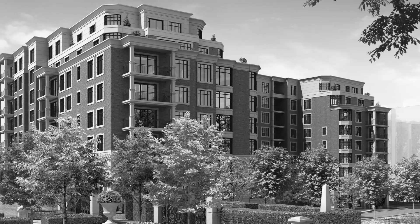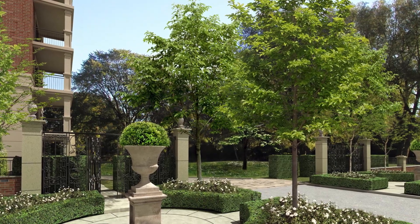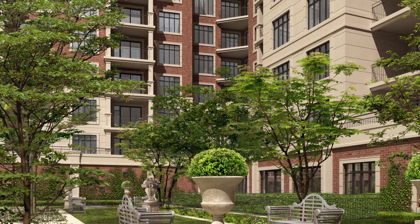The classically styled condominium boutique residences are complemented by a host of amenities designed to offer carefree living at its very finest.